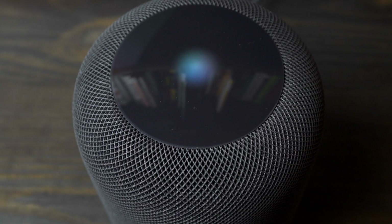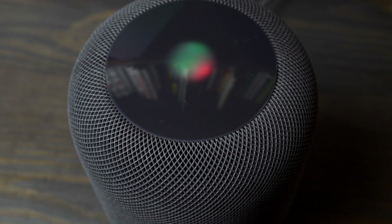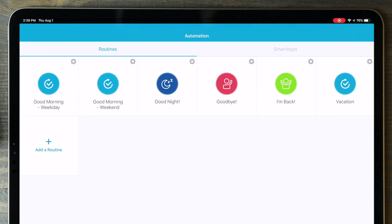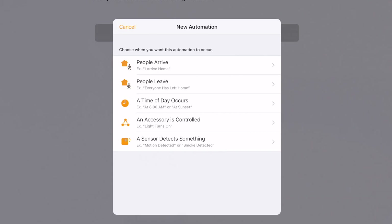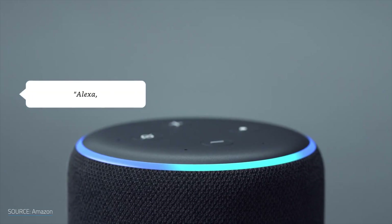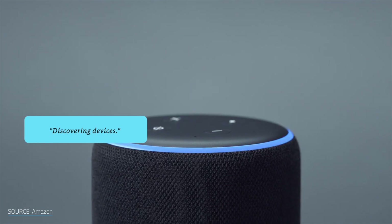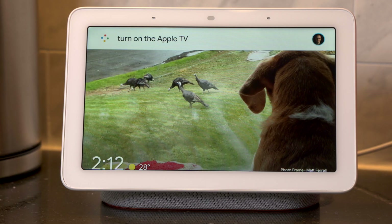When it comes to smart homes, having voice assistance throughout your house can be extremely useful. In the previous videos, we walked through creating scenes, setting up routines to automatically trigger those scenes, and finally using geofencing to enhance those triggers. With voice assistance, it makes it incredibly easy to trigger any device, scene, or routine just by asking the house to turn it on or off.